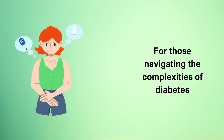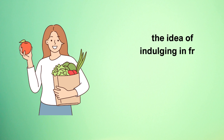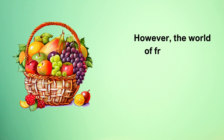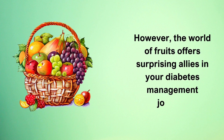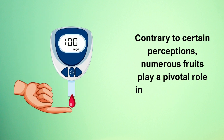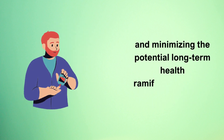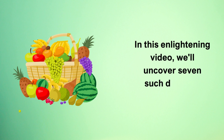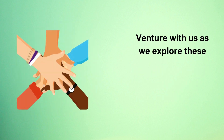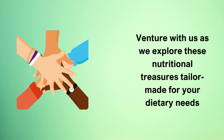For those navigating the complexities of diabetes, the idea of indulging in fruit can often be clouded by concerns about its sugar content. However, the world of fruits offers surprising allies in your diabetes management journey. Contrary to certain perceptions, numerous fruits play a pivotal role in stabilizing blood sugar levels and minimizing the potential long-term health ramifications linked to diabetes. In this enlightening video, we'll uncover seven such diabetic-friendly fruits — gems that are not only delicious but also instrumental in fortifying your health.